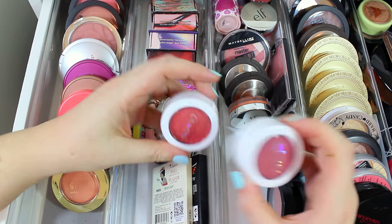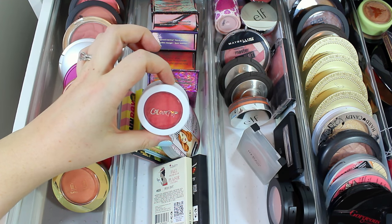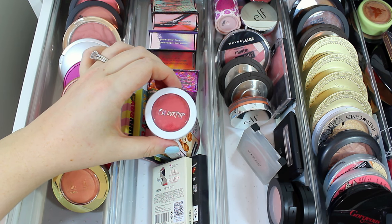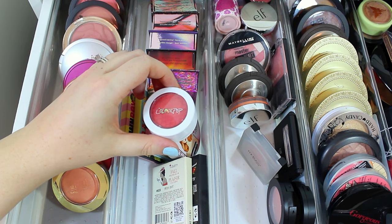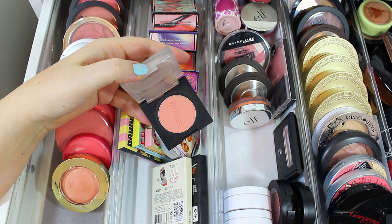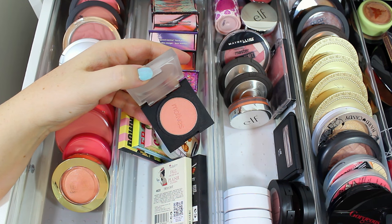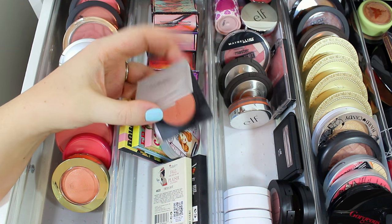I have two ColourPop blushes — one in the shade Never Been Kissed and one in Cruel Intentions. If you guys have any brush or ColourPop blush recommendations, let me know in the comments below. I also have a Motives blush in the shade Naughty — I love this one. It kind of reminds me of Benefit's Coralista but a little bit lighter and more shimmery, so I love it for spring and summer.